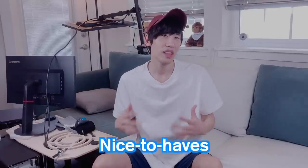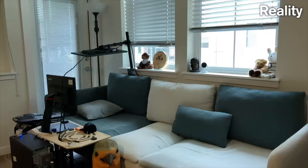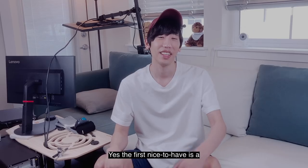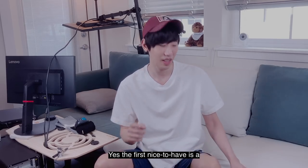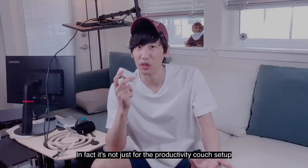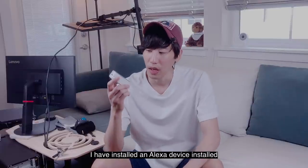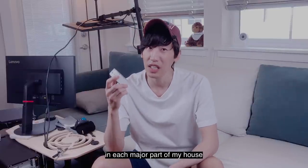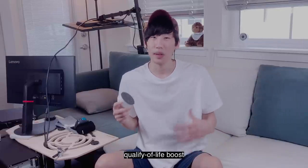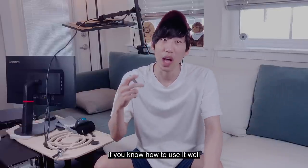What about the nice-to-haves? The first nice-to-have is a virtual assistant — and in fact, it's not just for the productivity couch setup, it's for anything. I have an Alexa device installed in each major part of my house, and trust me, it's a major productivity and quality-of-life boost if you know how to use it well.